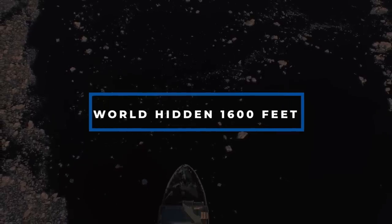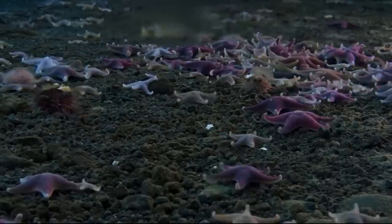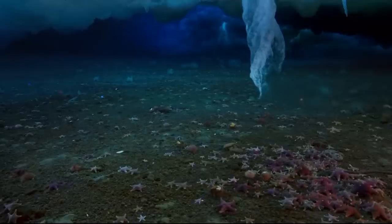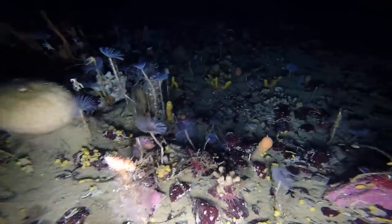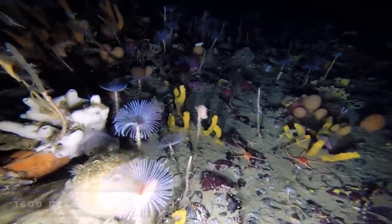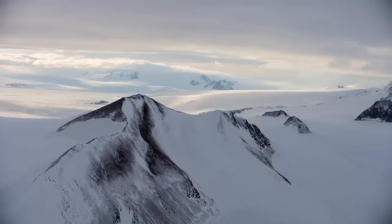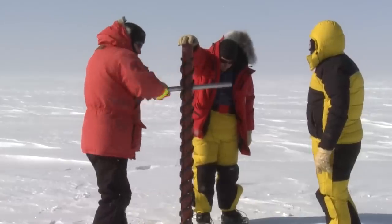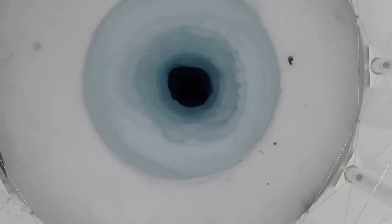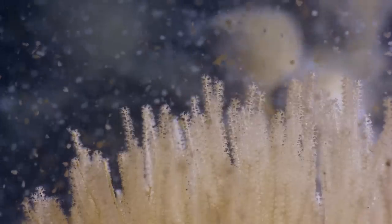Number 4: A world hidden 1,600 feet below the ice sheet. Deep beneath Antarctica's frozen sheet sits an incredible ecosystem that has gone unnoticed for far too long. The notion of life flourishing 1,600 feet beneath the ice is incomprehensible, but Antarctica has left us all in amazement. Researchers recently discovered this hidden world tucked away in a dark, craggy hole.